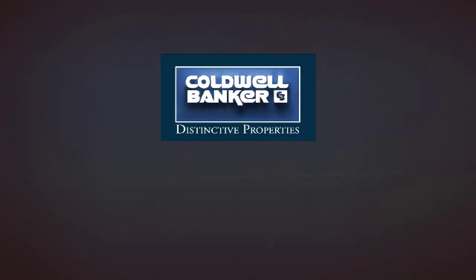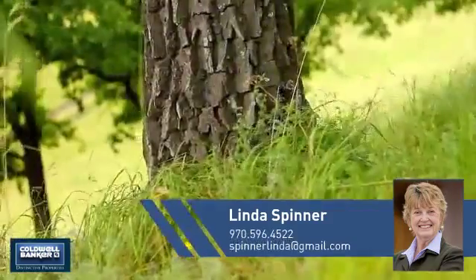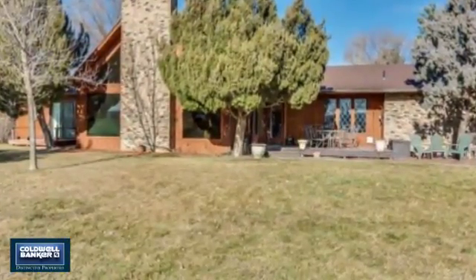Welcome. You'll find a place you'll feel right at home in. This video is brought to you by your real estate agent, Linda. This home is a great choice for those looking for comfort, convenience, and the privacy of their own home.